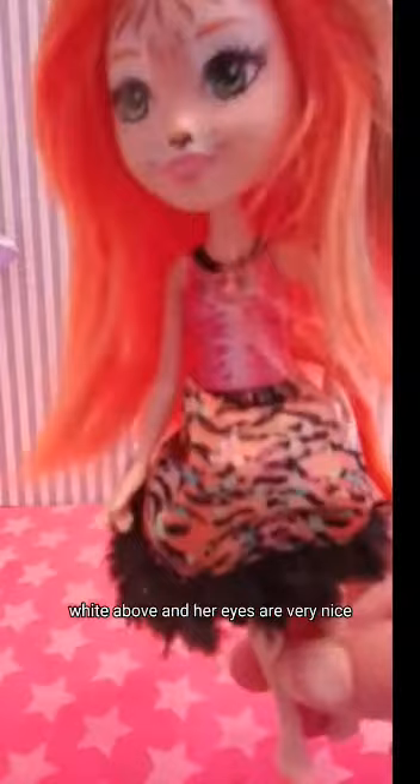She also has a very detailed face — it has all these stripes, it's white above, and her eyes are very nice green. She has whiskers because she's a type of cat, and a black nose on the tip of her nose.